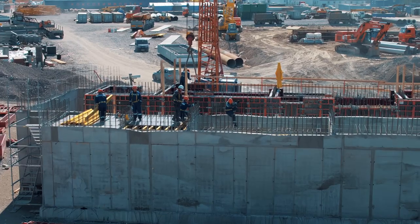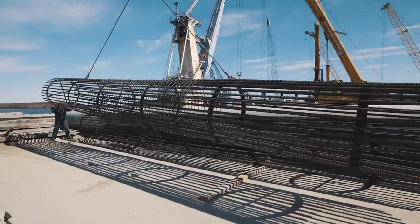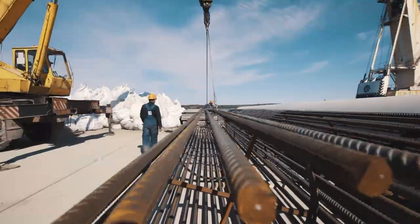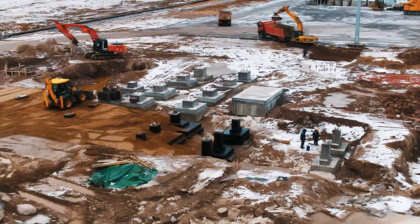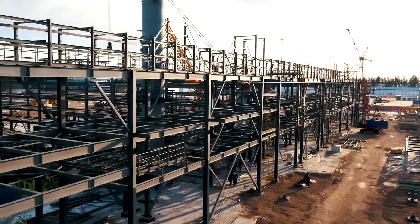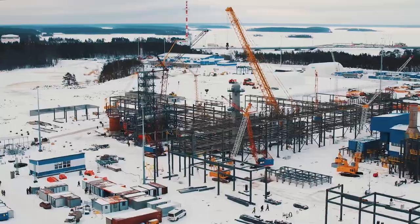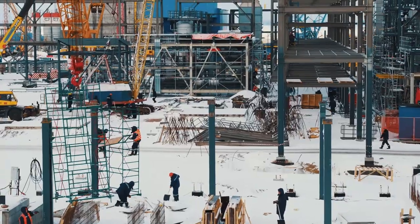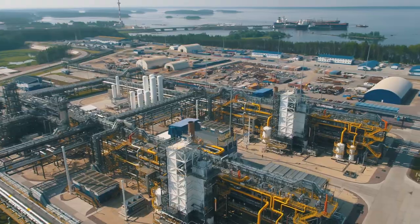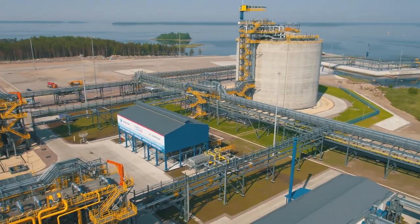Construction of the LNG production area and shiploading jetty began. Work started with piling and was followed by the installation of metalworks, equipment, piping and cabling. An isothermal tank with a storage capacity of 42,000 cubic meters was built to store LNG.